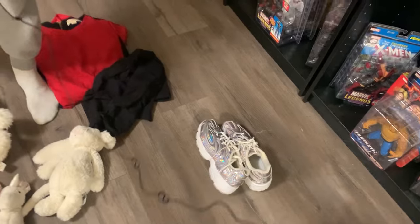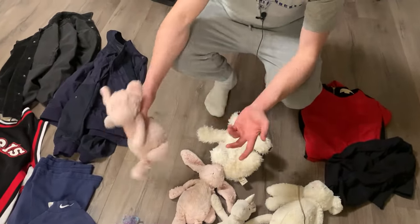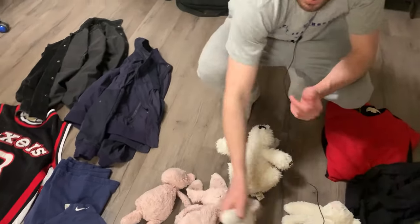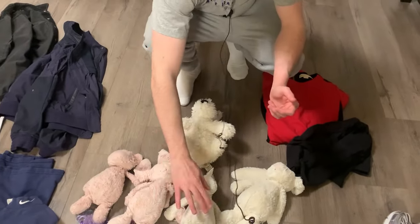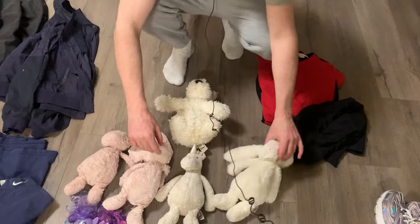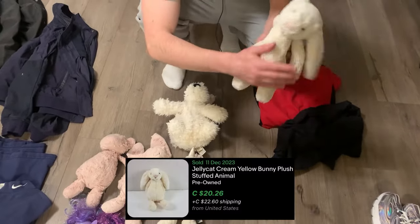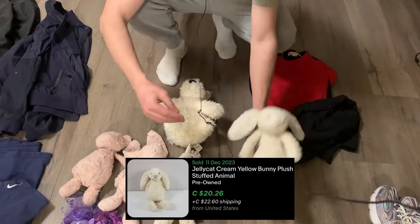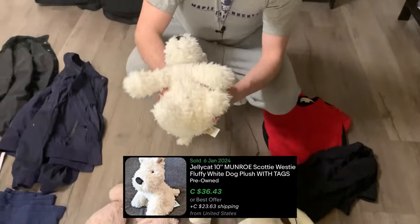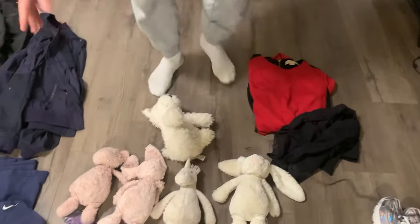Now I found all of these Jelly Cats. This pig one looks to sell for between $15-20. This one here maybe around the same, $15-20. Same thing here, usually around the $20 Canadian mark for this size. This one might be a little more - it's bigger. And this one sells for the most, around $30-35 Canadian. Not bad at all for the Jelly Cat haul.